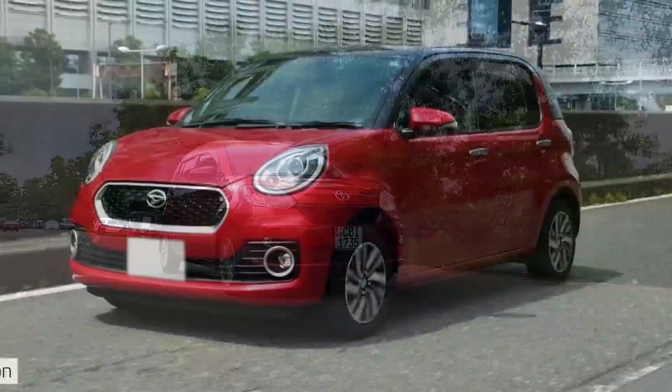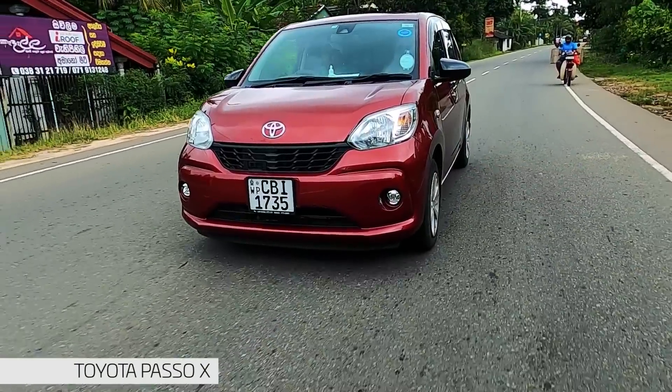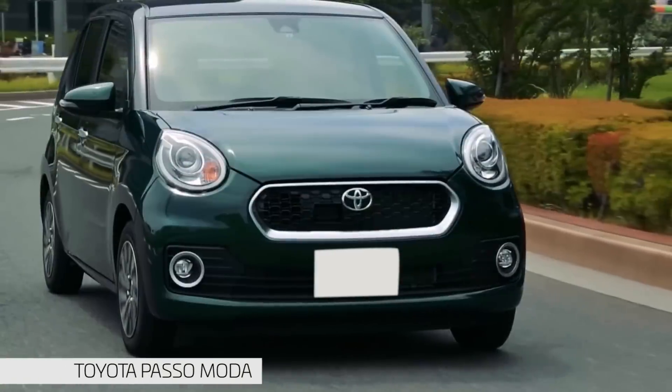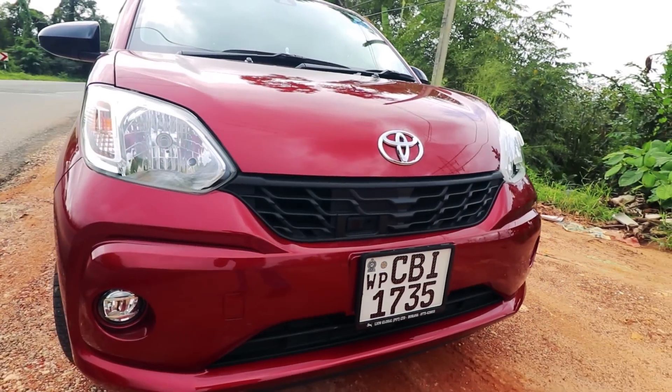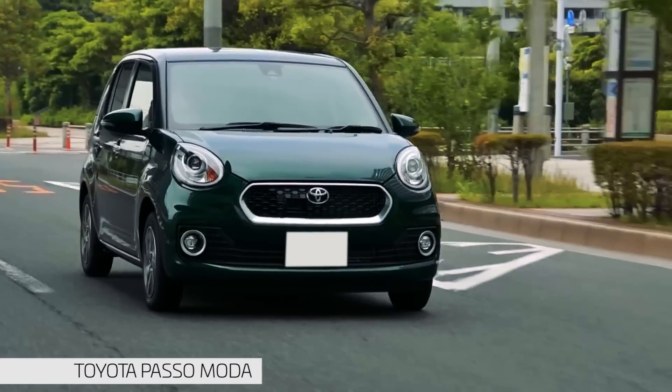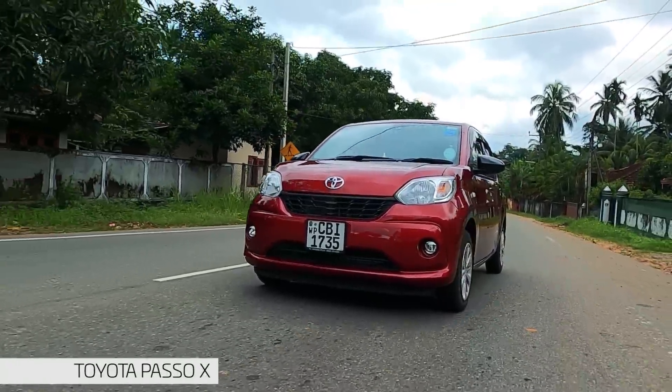Toyota Peso is a Toyota branded model, available in the Peso X and Peso Moda variants. In the design of the Peso X and Peso Moda, you can see the design of the drivetrain, the structure, the torque, and the features of the drivetrain.